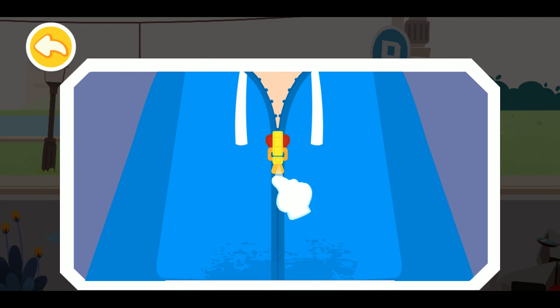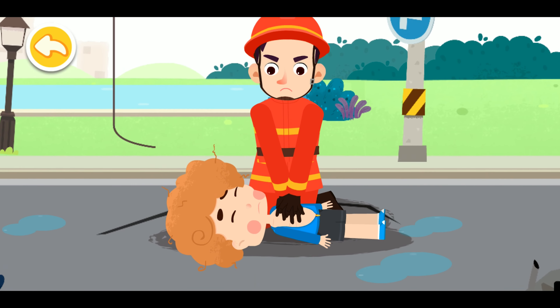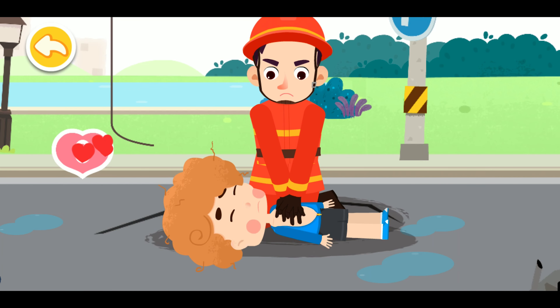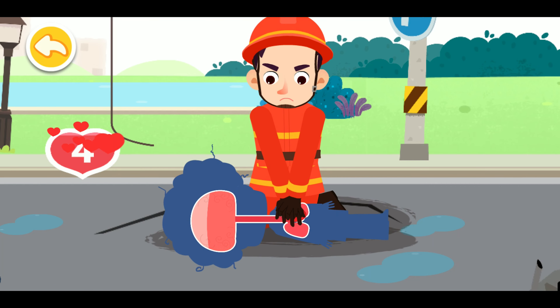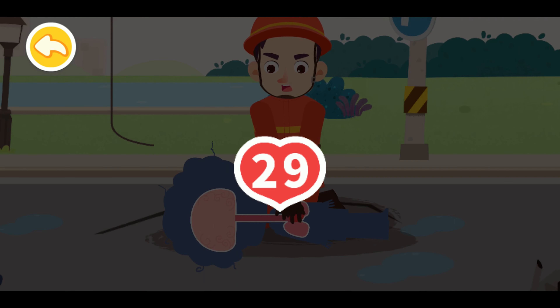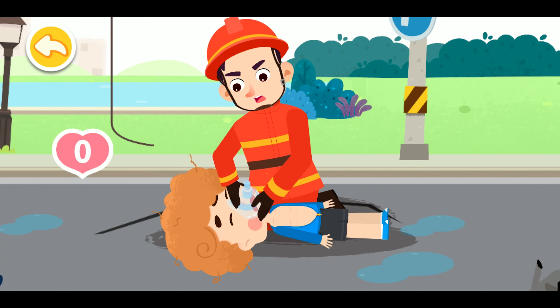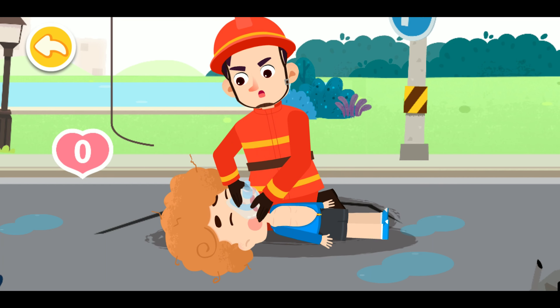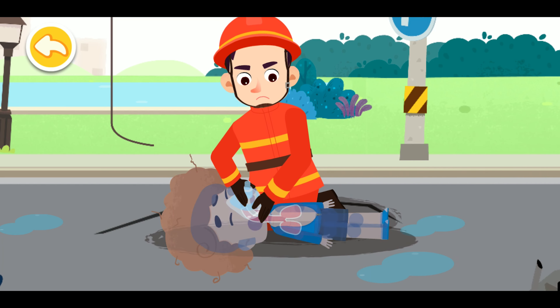First, unbutton the shirts of the injured. Fold your hands at the center of the chest — lower half of the breastbone — and press down firmly to carry out chest compressions. Perform 30 chest compressions. Then open the airway and perform 2 rescue breaths until the AED is available.